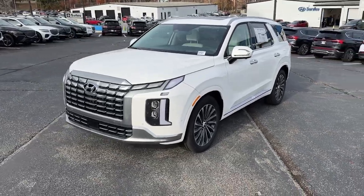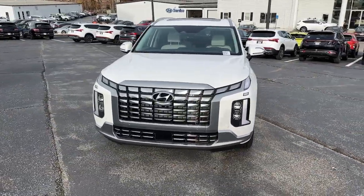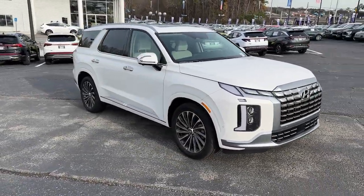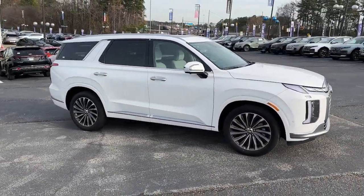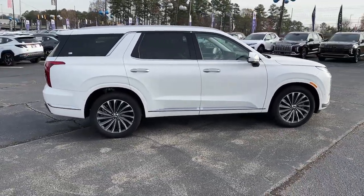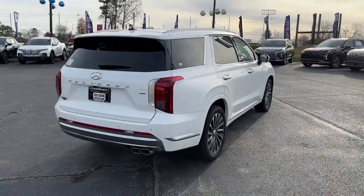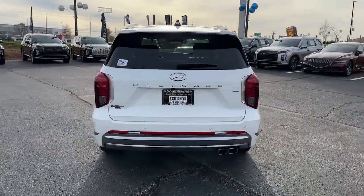Can you see yourself in the 2024 Hyundai Palisade? Enjoy a new level of comfort and convenience on all your family outings in this spacious Palisade. Crossover versatility, flexible interior layout, advanced safety features, silky V6 power, and three-row seating make this SUV an unbeatable value.